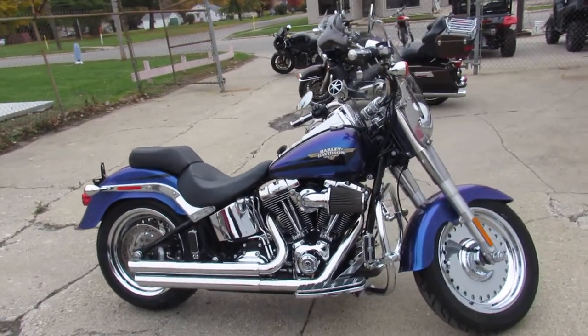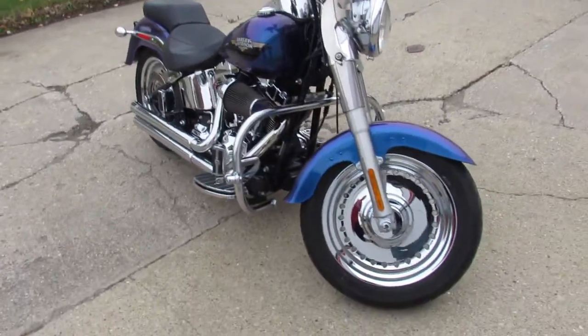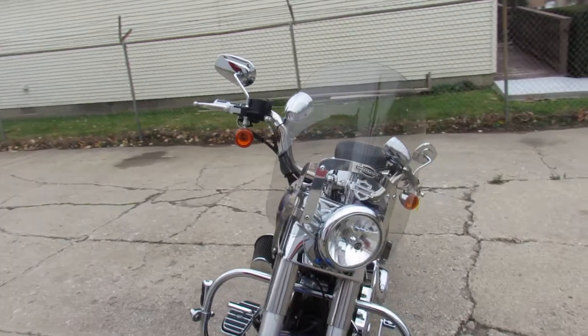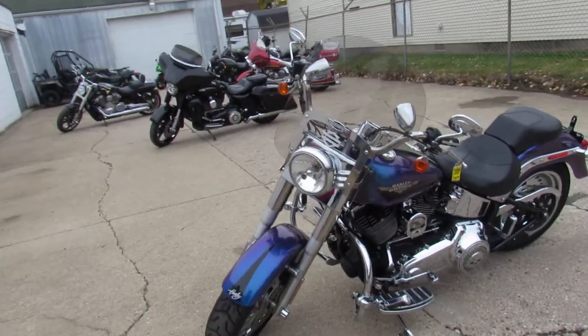Hey guys, ApprovalPowerSports.com here doing some videos on the used Harley-Davidsons. We got over 40 used Fatboys to choose from. This one here is a 2010 Fatboy. Only has 10,577 miles on it.